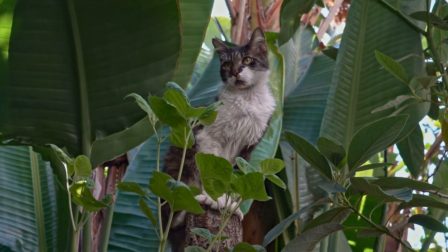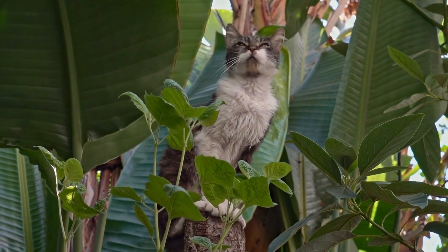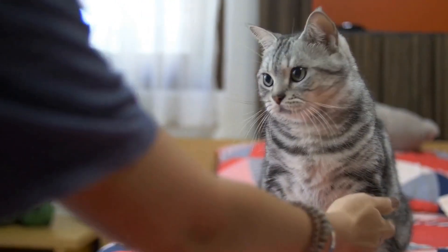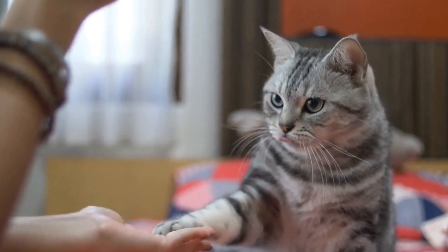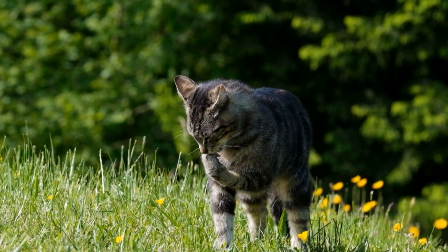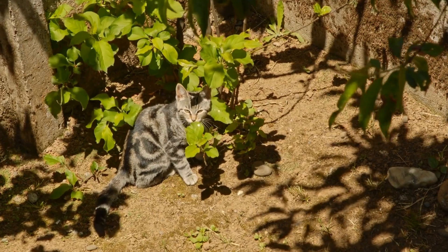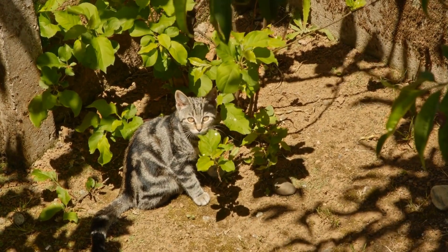Creating a cat-friendly outdoor space for tree-climbing cats is an excellent way to provide them with mental and physical stimulation. Understanding your cat's natural instincts, securing the area, providing vertical spaces, and incorporating natural elements are key components to consider. By following these tips, you can ensure that your feline friend has a safe and enriching outdoor environment where they can indulge in their love for climbing trees. Remember, every cat is unique, so observe their preferences and adjust the outdoor space accordingly to make it truly cat-friendly.